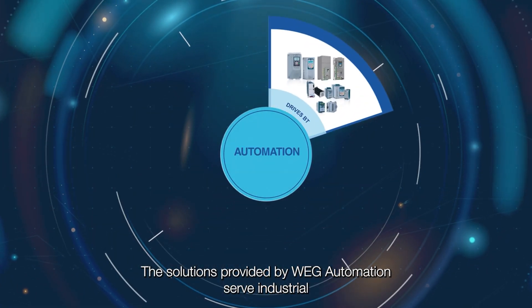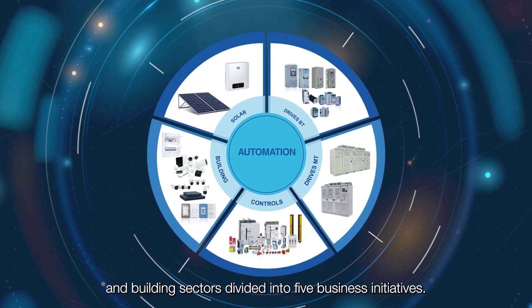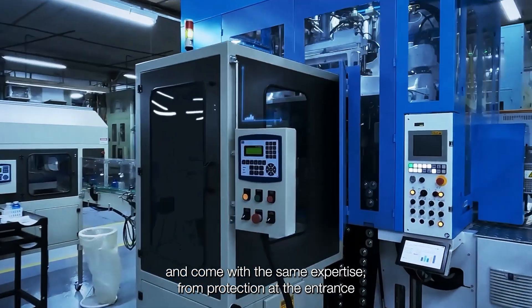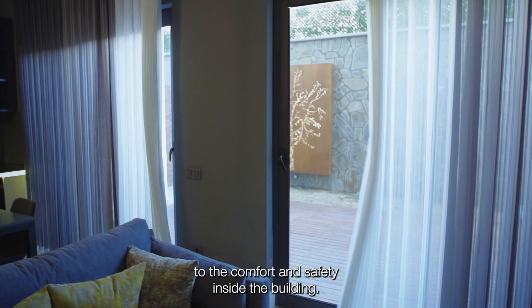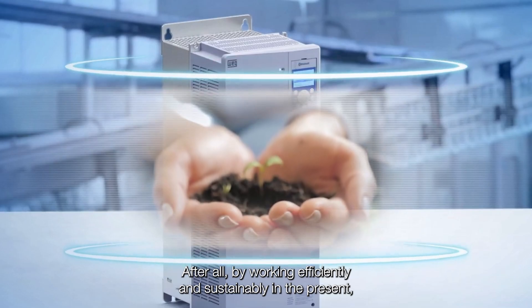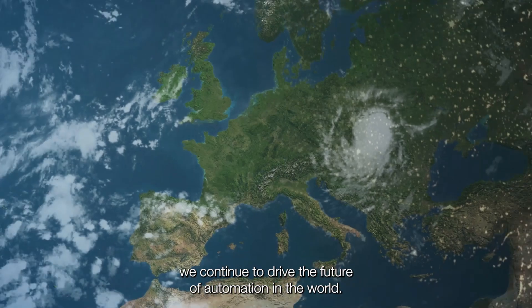The solutions provided by WEG Automation serve industrial and building sectors divided into five business initiatives. WEG's automation solutions cover all industry needs and come with the same expertise — from protection at the entrance to the comfort and safety inside the building. By working efficiently and sustainably in the present, we continue to drive the future of automation in the world.